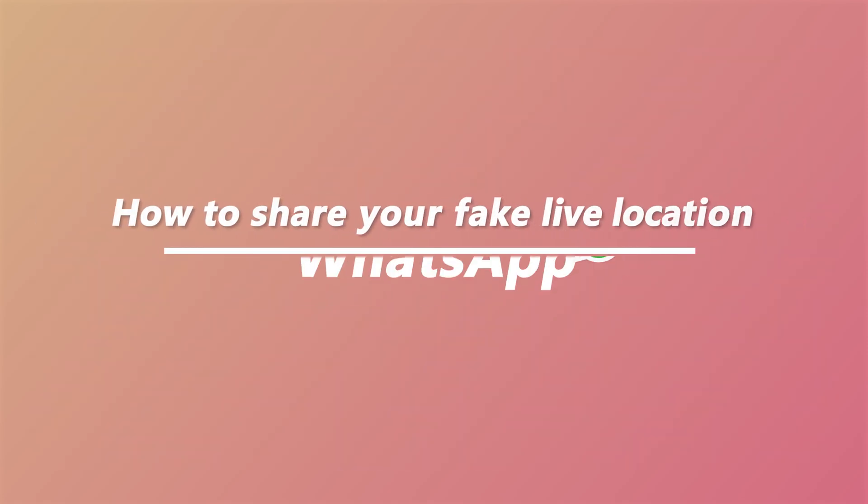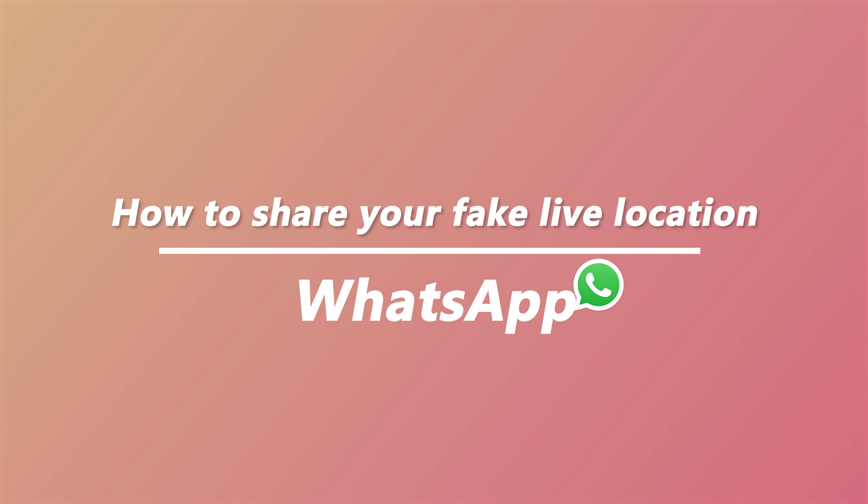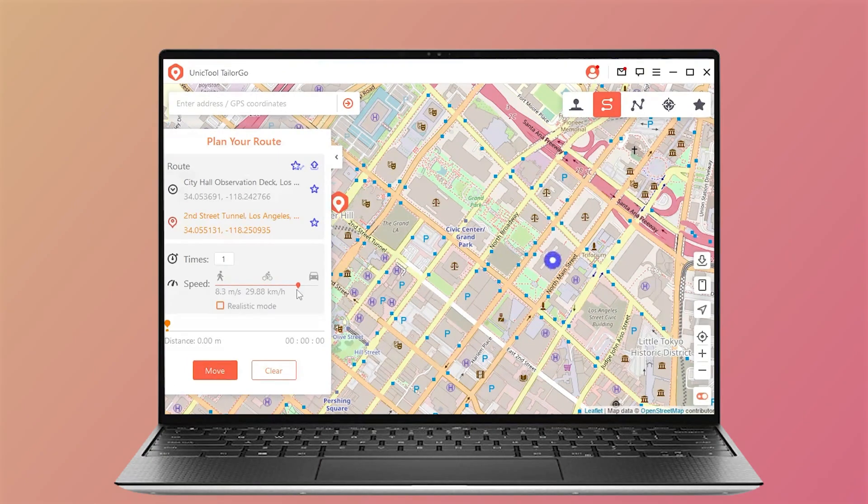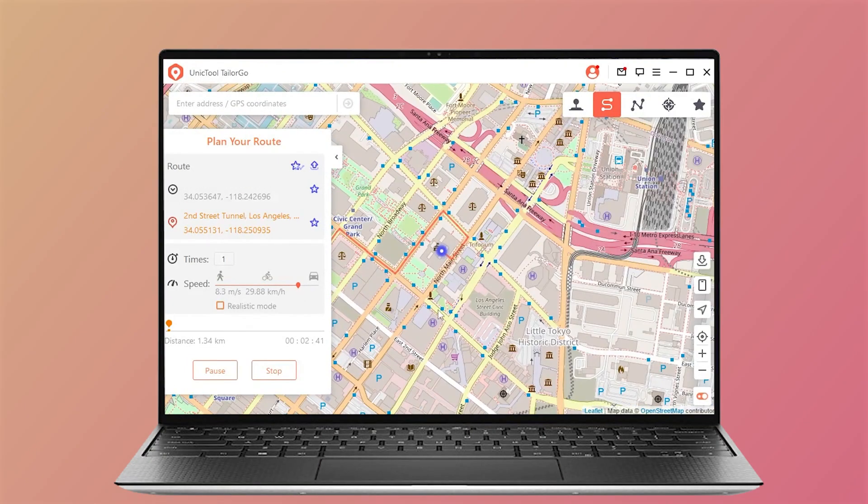How to share your fake live location to make them believe that you are still in your city? It's pretty easy to fake your location to prank your friends. You can directly search for the place you want, then show the fake location to them.